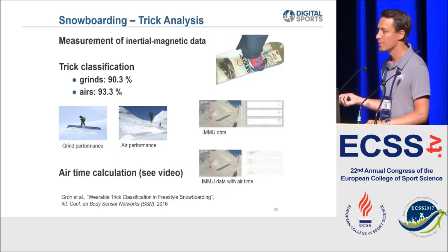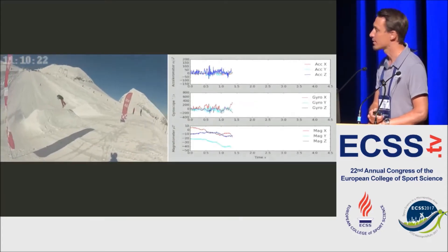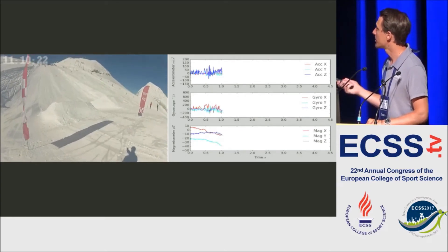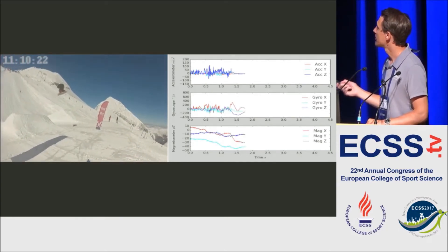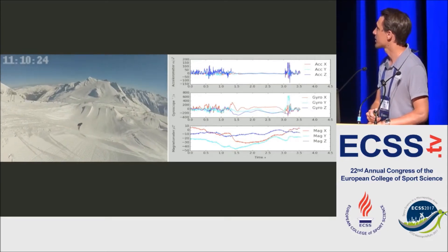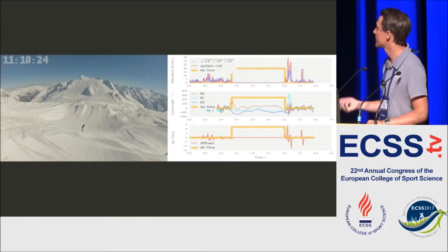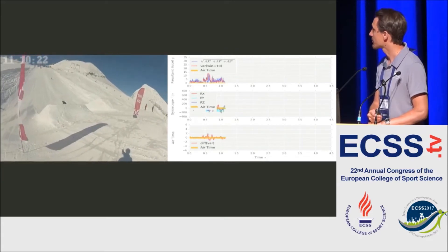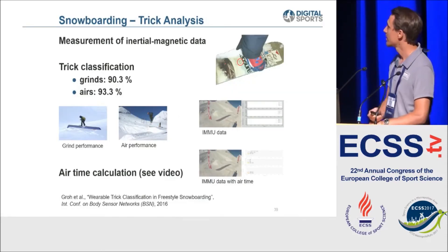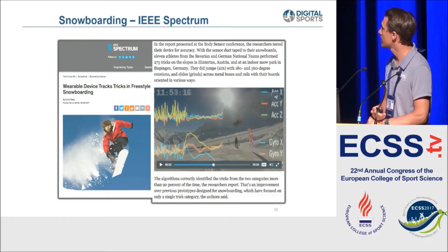The same can be done for snowboarding: you can also classify tricks a snowboarder performs. When a person with an IMU attached is in the air, there's a zero-velocity phase in the accelerometer, which you can use to calculate airtime - quite interesting for the snowboarder to see if they're using a different technique or improving. There was even a big Intel keynote that tackled exactly this field of snowboarding wearables, and it also made it into an IEEE Spectrum article.